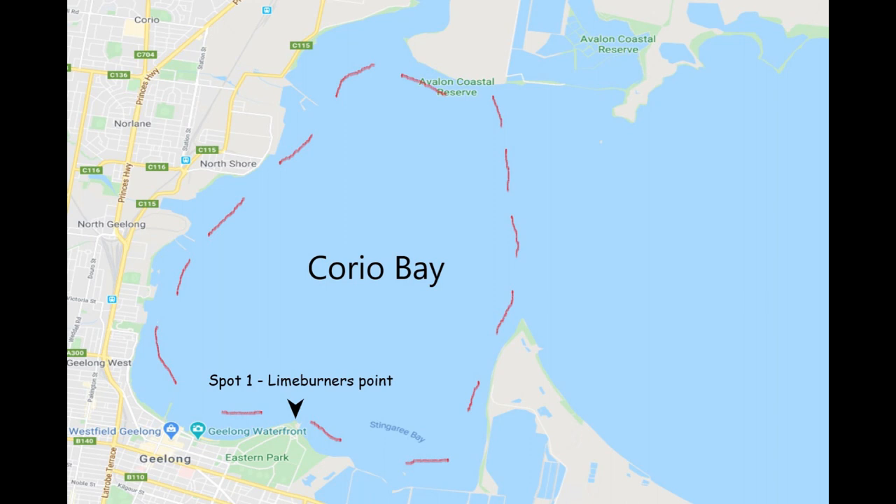There's going to be a range of species that we're going to target throughout this video series. Hopefully today we can get on to maybe some snapper, maybe some flathead. It is fairly windy this morning but I'm going to give it a crack anyway. I'm going to get the kayak set up, wait until the sun comes up, launch the yak and get stuck in.